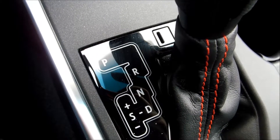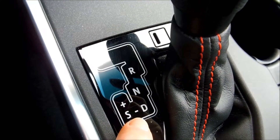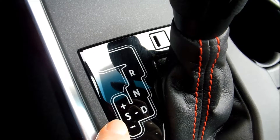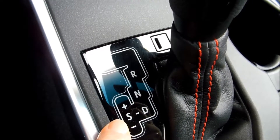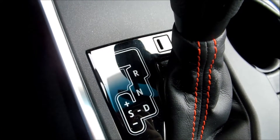The shifter has the usual drive position, and then the manual mode — they call that S for sport. You shift on the left side of the shifter to access the manual function.